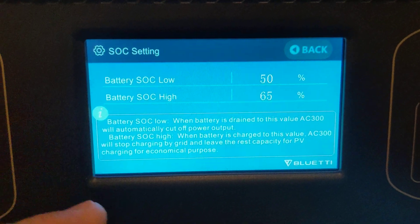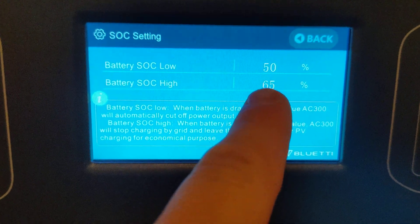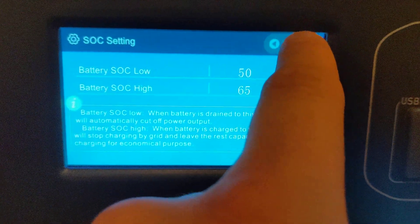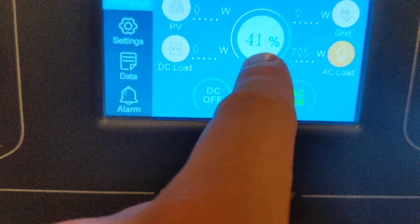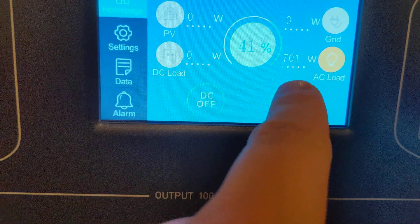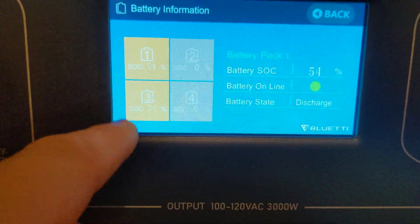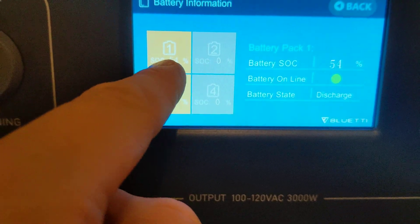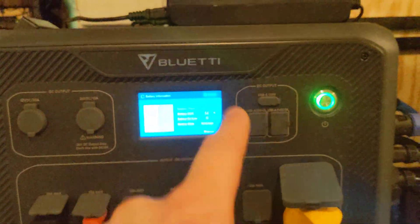I have never seen this work. I have never gotten it to work. This is saying at 50%, it should cut off the power to my outbound loads. But my outbound loads are still working. We're at 41% — I'm below the threshold — and AC output is still on. I can see it's at 54% and 28% on the individual batteries. One could argue the reason it's still on is because this battery is still above 50%, but this is my master unit.